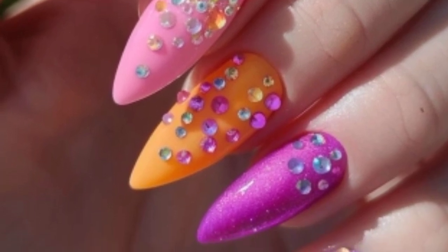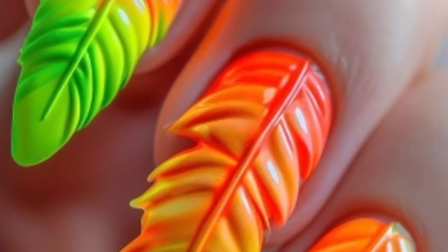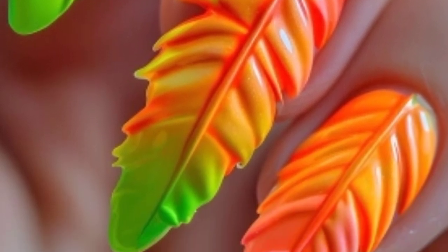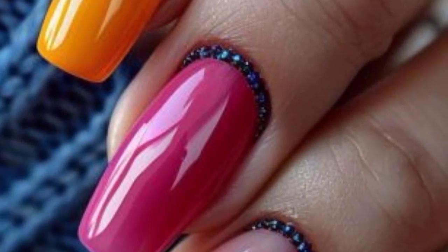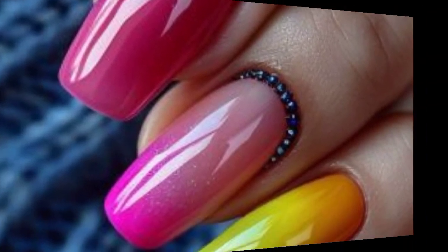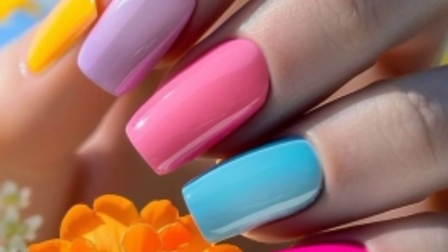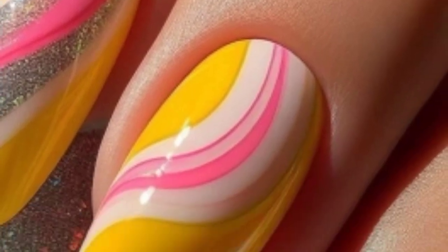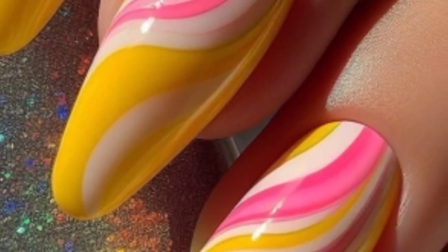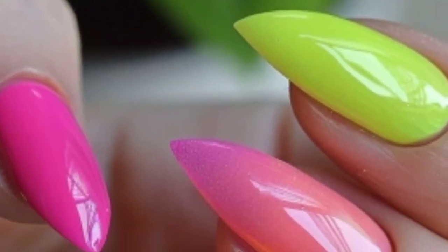Use neon colors instead of traditional ones for a more funky vibe. Create a gradient effect with rainbow colors — each nail can be a different color, or blend two or three colors together on each nail. Paint your favorite cartoon characters or elements from pop culture; this can be both nostalgic and eye-catching.